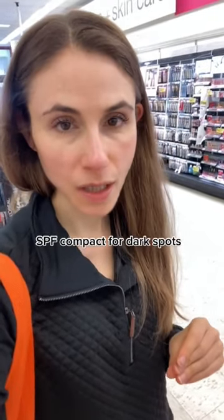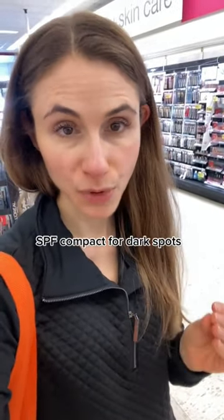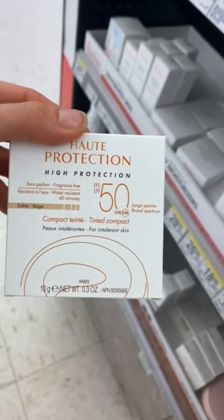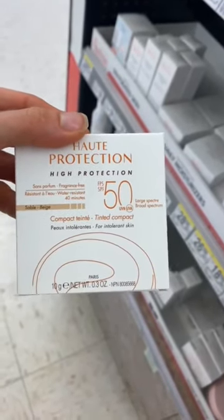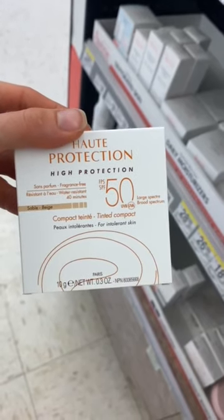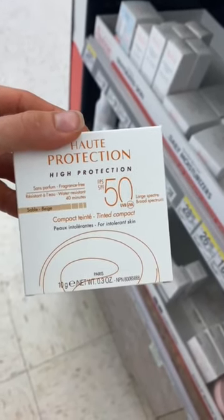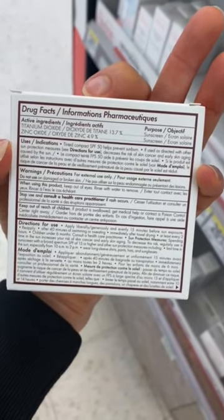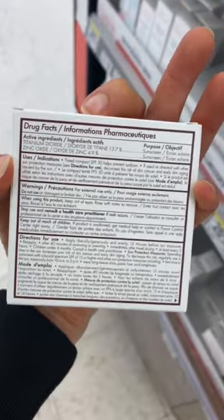Here's one of my favorite sunscreen products for camouflaging and protecting dark spots. It's this Avene High Protection Mineral SPF 50 Sunscreen Compact. It offers coverage like a foundation in terms of camouflage, but it's a really good mineral sunscreen and the iron oxides may also help additionally with fading hyperpigmentation.